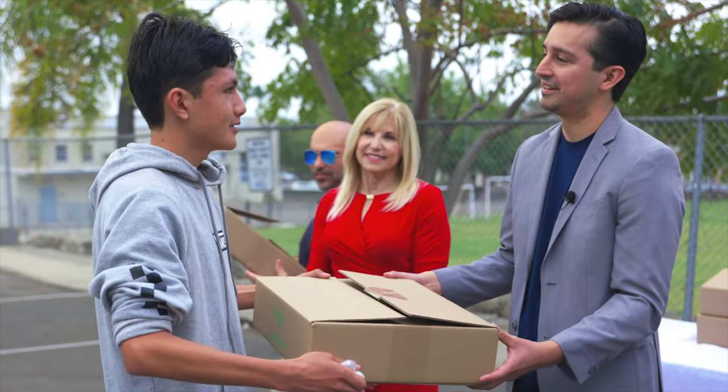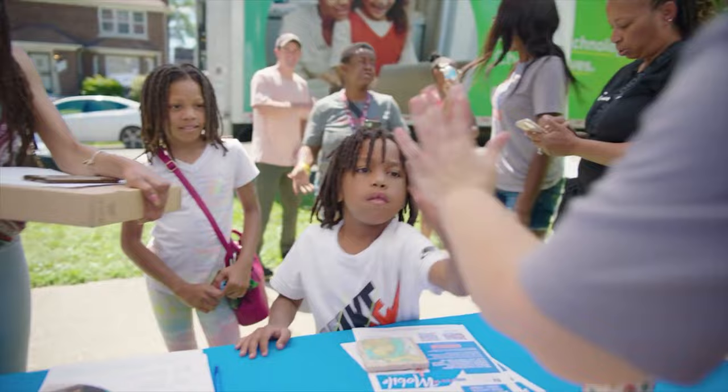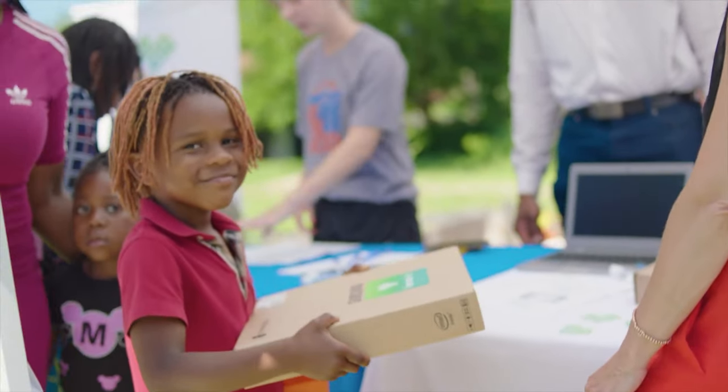Thanks to the donations we receive, we are able to get devices into the hands of people who need them most. We believe that access to technology can be life-changing and we are committed to bridging the digital divide.